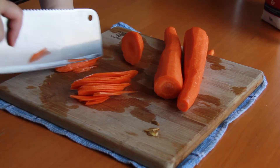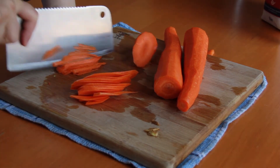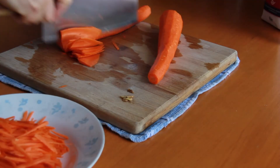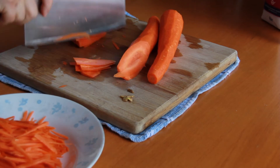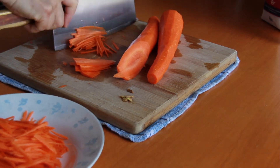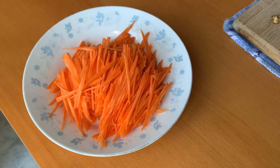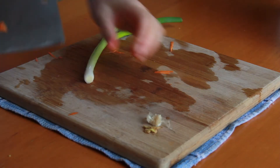Next, stack up the slices, lay them on their flat side, and cut lengthwise so that they come out as thin little matchsticks. Do this for all the carrots that you want to cook.